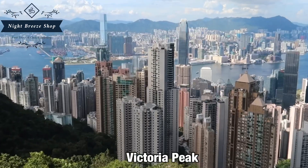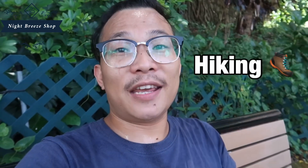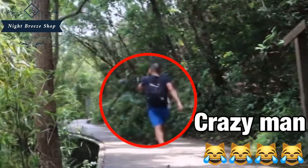Hi guys, what's going on? So today in this video, I will share with you how to hike from the MTR station to the Victory Peak. It's one of the most amazing places in Hong Kong — you can enjoy the building view of Central from the top of the mountain. There are a lot of transportation options to get to the peak, like the tram or bus. But today I want to share how I hiked from Seijingpun MTR station to Victory Peak. So let's see how I finally get there — enjoy the video with me guys, let's go!